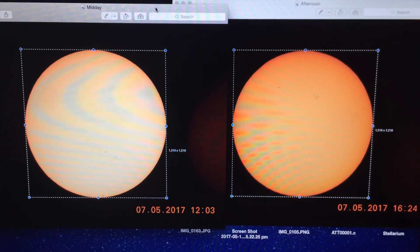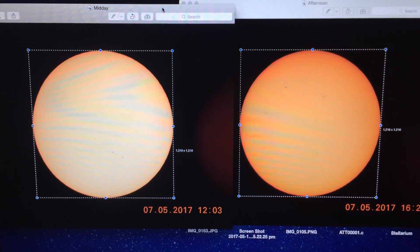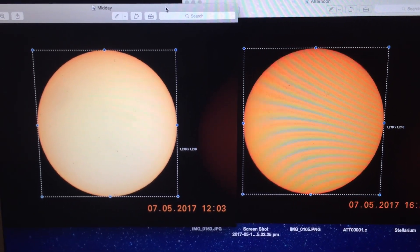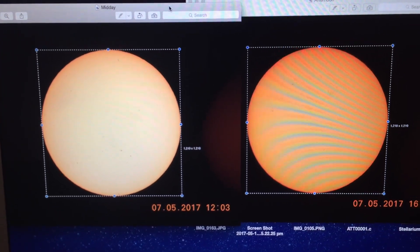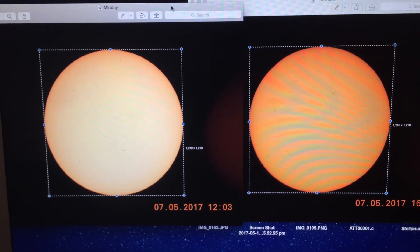The ping-pong ball at three meters was less than half the size of the ping-pong ball at one meter. Now that is what we would expect to see happening to the size of the Sun if it was in fact moving further away — but reality shows us otherwise. These are photographs taken the other day using a solar filter.